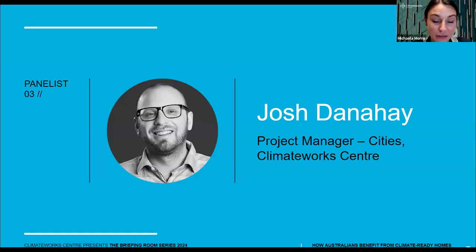Brilliant. Thank you, Michael, for sharing your insights with us today. It was great to learn about CSIRO's role in this important work. Now, if you've just joined us, welcome to ClimateWorks Centre's first briefing room of 2024. Today we're talking about the Renovation Pathways project. We've just heard from Dr. Jill Armstrong and Michael Ambrose, who have laid out the challenges with Australia's existing housing stock and the details of the research analysis. Next up, we have Josh Dannahay, who's going to dive into the project findings. Josh is a project manager at ClimateWorks Cities team and works on decarbonising Australia's buildings. He previously worked in our Sustainable Economies team, where he focused on renewable energy industrial precincts and their role in decarbonising regional industries. Over to you, Josh.